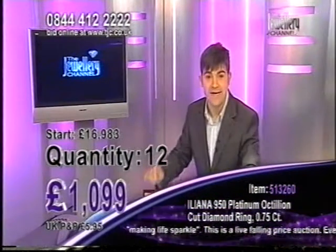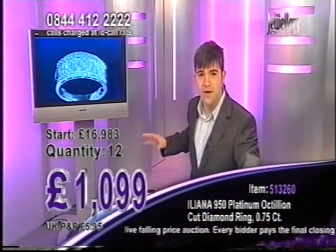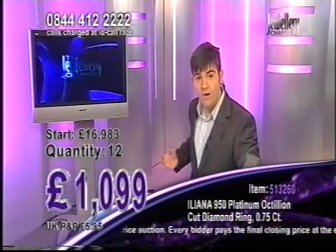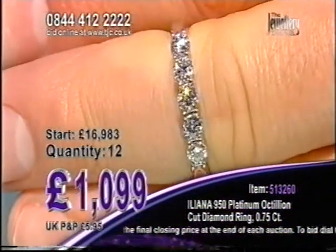It was developed in the 1980s — thought of around 1984 but actually produced in 1987. It's always set in 950 platinum. Look at the brilliance that you're getting from that already.